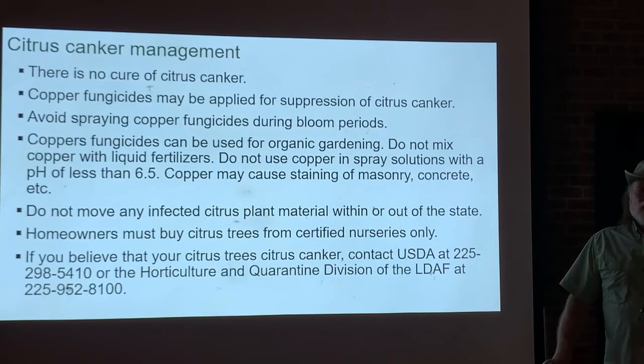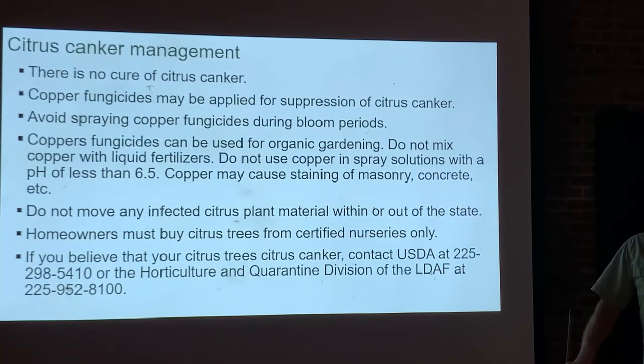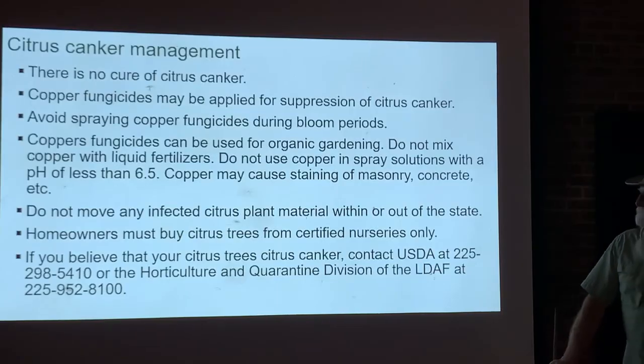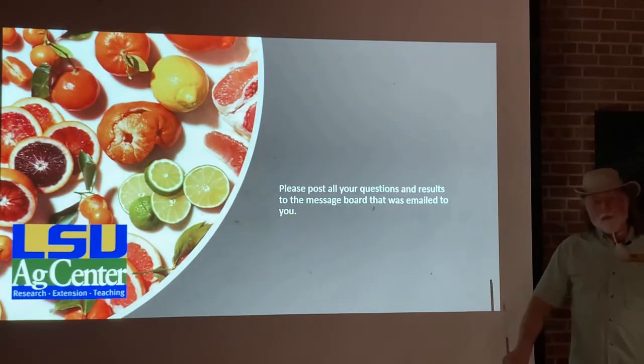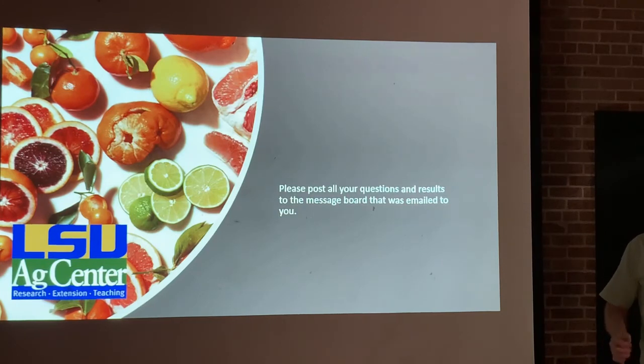If citrus canker gets into an orchard, essentially that orchard becomes useless and will be destroyed. So now you know about citrus canker. In the next module, you're going to learn about the other really important disease we need to be watching out for and doing our best to get under control.